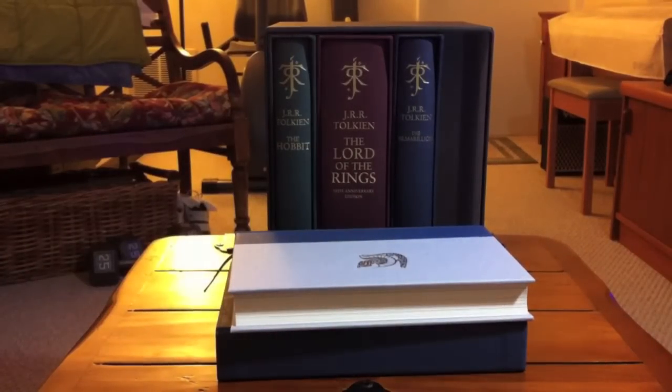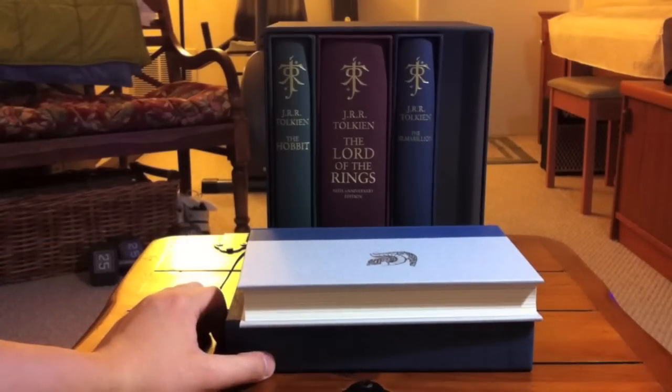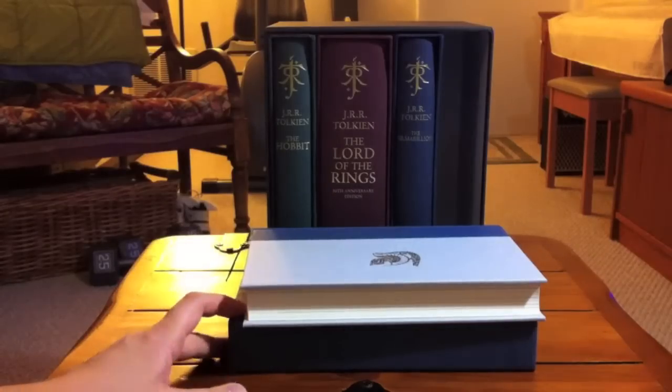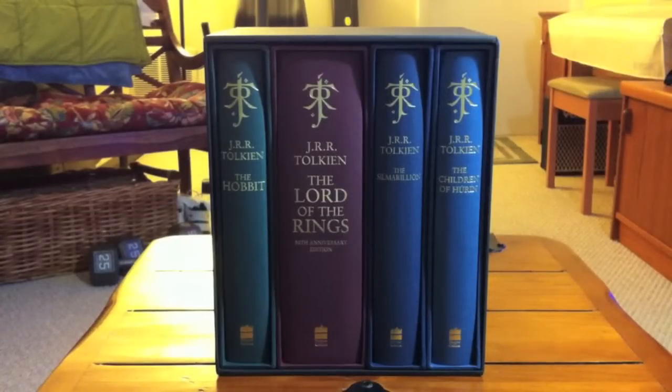So there you have it — The Children of Hurin, and that concludes this collection of Tolkien books: books written by J.R.R. Tolkien, published by HarperCollins in the UK. Thank you for watching.